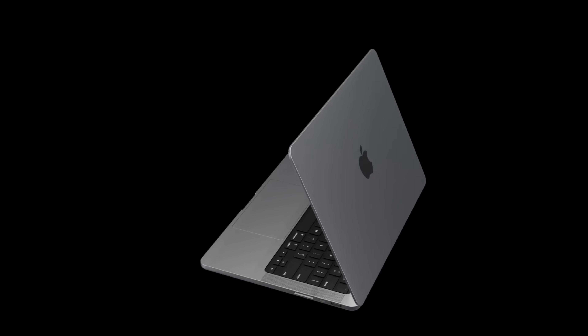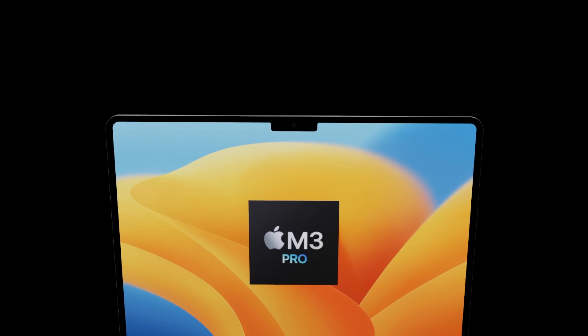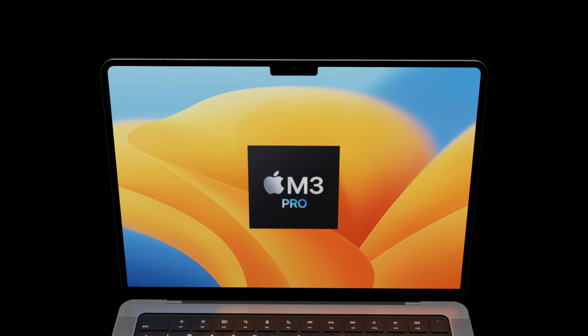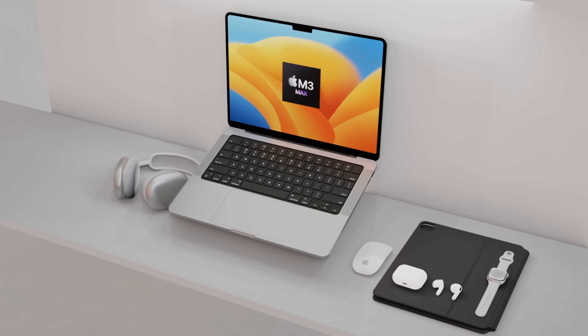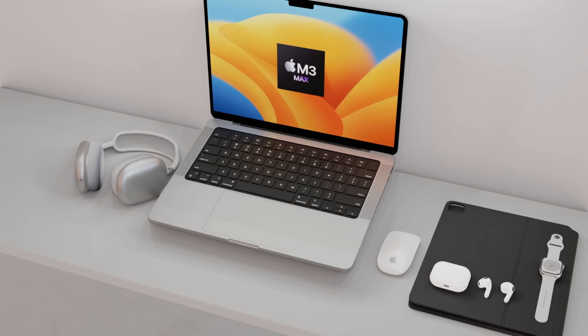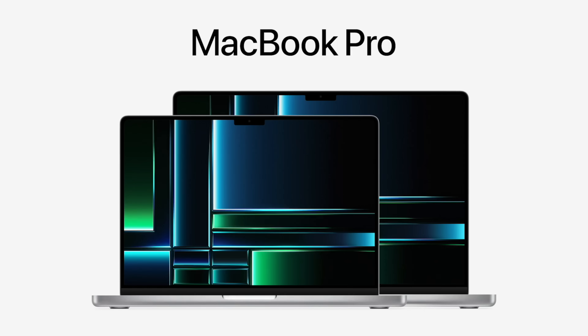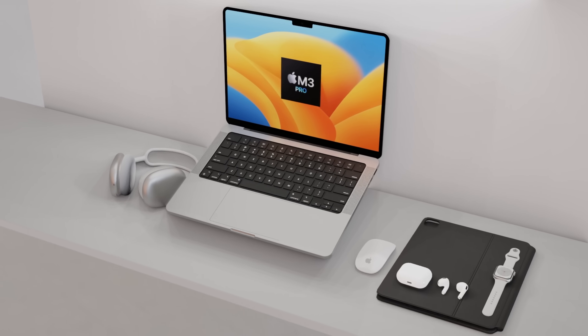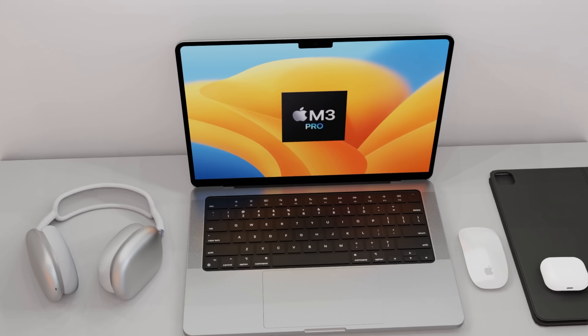The new 16-inch MacBook Pro coming out less than a year after the last model is really exciting news. We're getting a 3-nanometer chipset with major performance upgrades — it's going to be a great year ahead for M3 Pro and M3 Max in both the 14 and 16-inch models. If you enjoyed watching, please hit the like button, subscribe to the channel, and hit the notification bell for the latest Apple news, reviews, and comparisons.